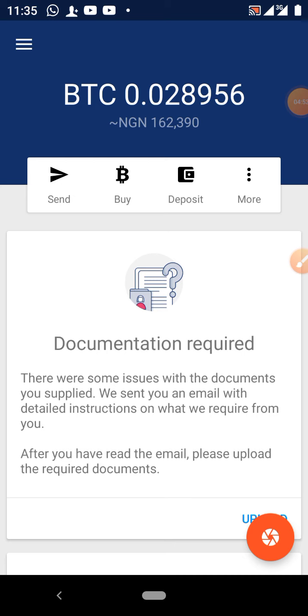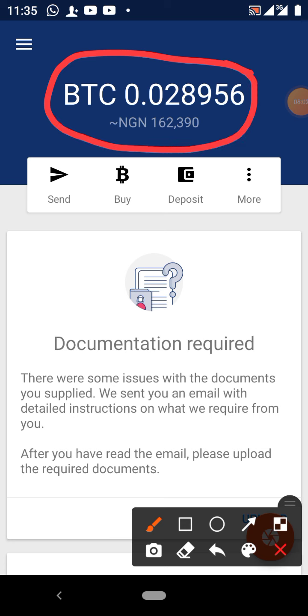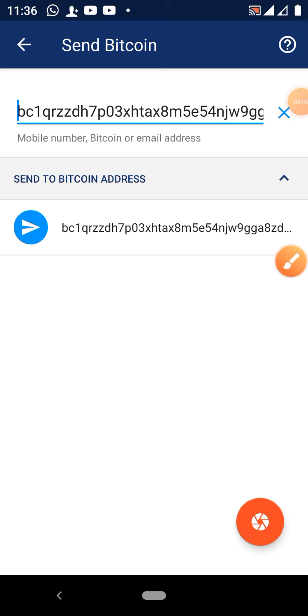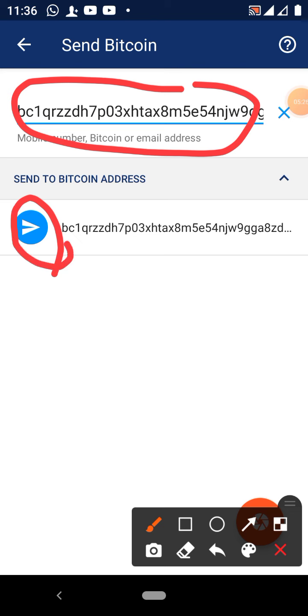Here we go. You can see my balance. To send Bitcoin from Luno, click Send. The wallet address I copied has just reflected automatically — otherwise I would have just pasted it there myself. Since it has reflected, I'll click this to proceed. The most important thing is that we have copied the wallet address from the throne account and now we want to send to that wallet address.